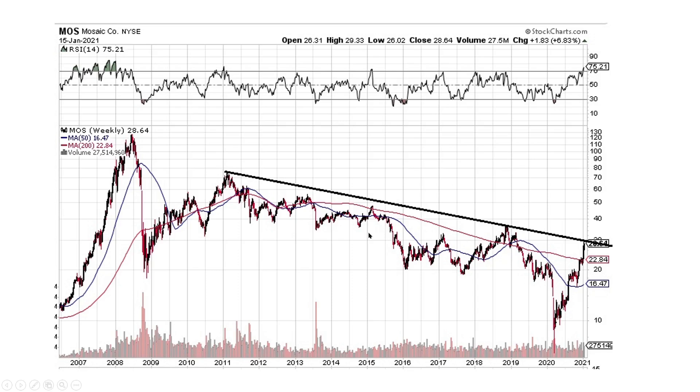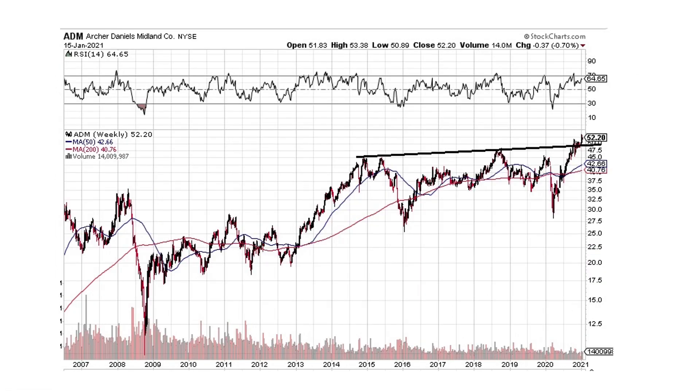Mosaic — on a weekly basis it hasn't broken yet but we're right there. I think it's going to break to the upside and off to the races. Archer Daniels Midland — another clear break to the upside, looking fantastic. This is one that I own. I own both Mosaic and Archer Daniels Midland, and this one's looking very good to continue on up.